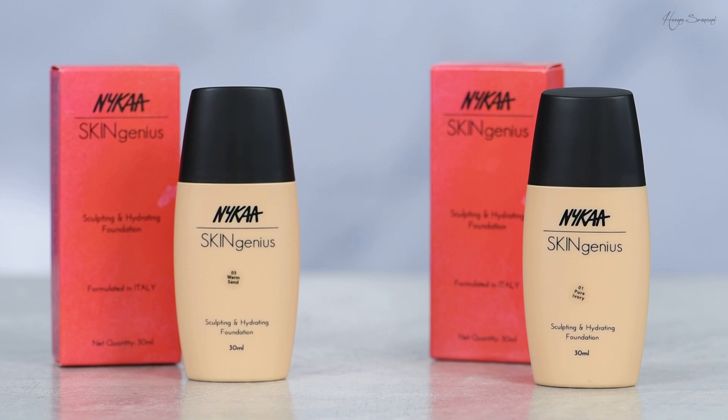So let's just get right into it. Today we are going to review the Nykaa Skin Genius Sculpting and Hydrating Foundation. This review is not sponsored by Nykaa — I just found its properties really interesting. The reason I ordered it was one, it's really really affordable, and two, apparently it has color adapting properties.